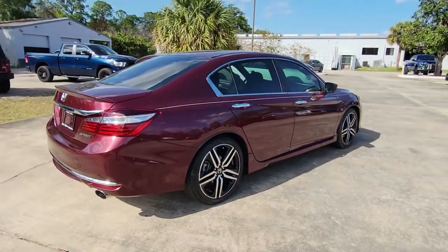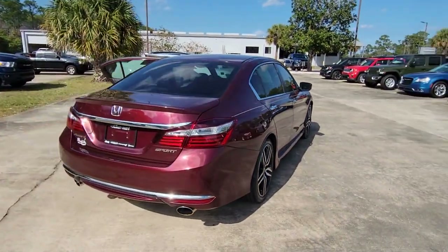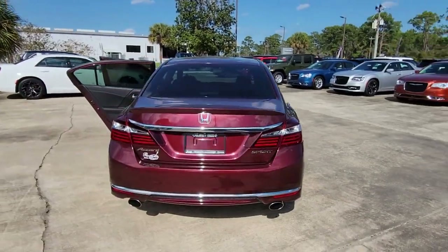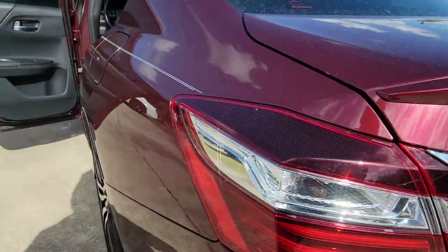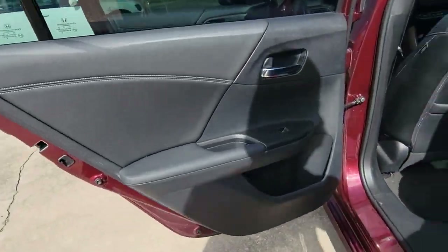Imagine yourself enfolded in premium style and quality with powerful performance at your fingertips. You can have that and more in the iconic Accord, the bold midsize sedan that never stops driving for excellence.